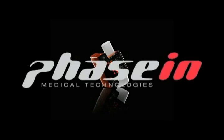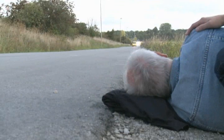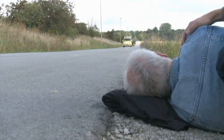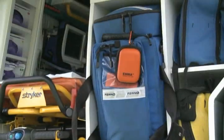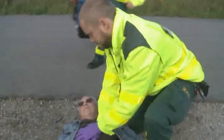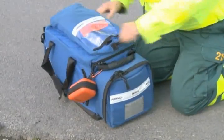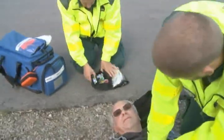Phasen Medical Technologies presents the EMA emergency capnometer. EMA is the world's first self-contained end-tidal CO2 monitor for emergency transport, emergency care, resuscitation, intensive care, and any other clinical setting.